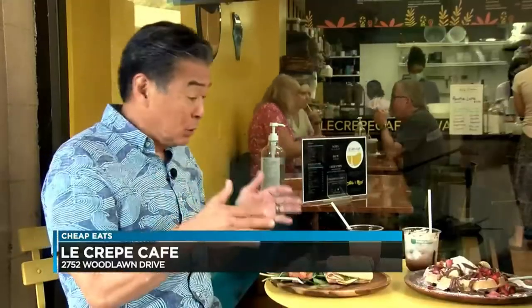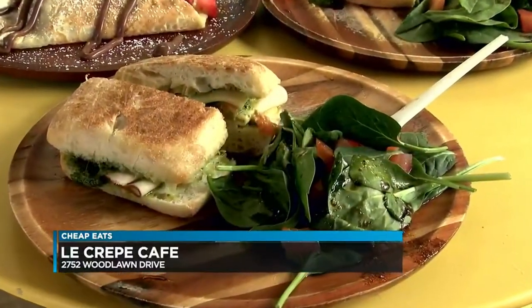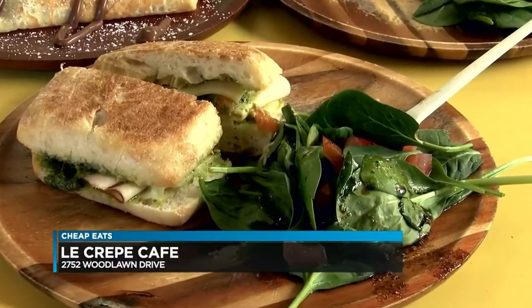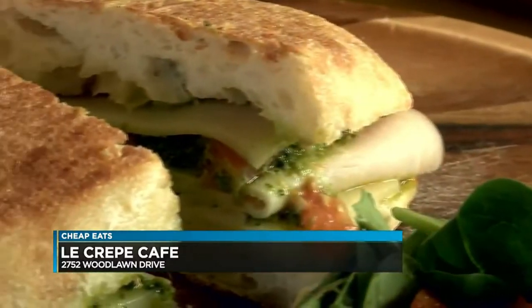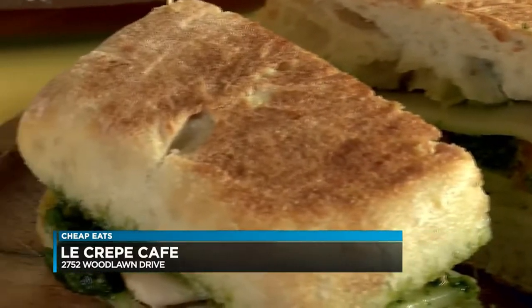Showing the diversity of the menu, a turkey pesto sandwich on ciabatta. Toasted. A generous amount of the pesto made fresh in-house from local ingredients. I did notice the crunch from that ciabatta — it's really good. It does sound good. This is a great sandwich.